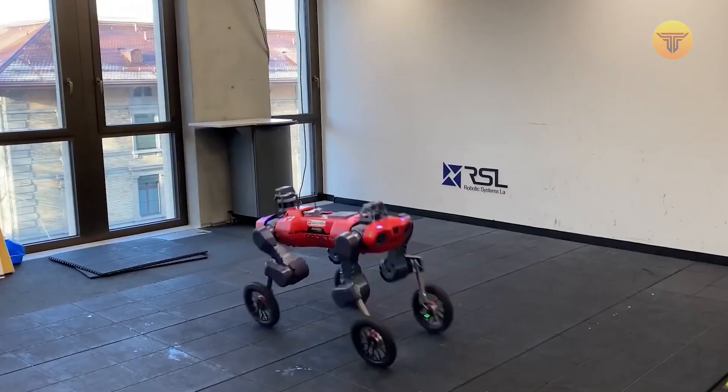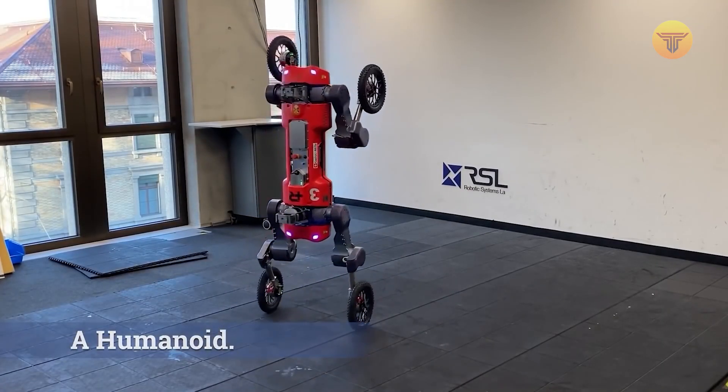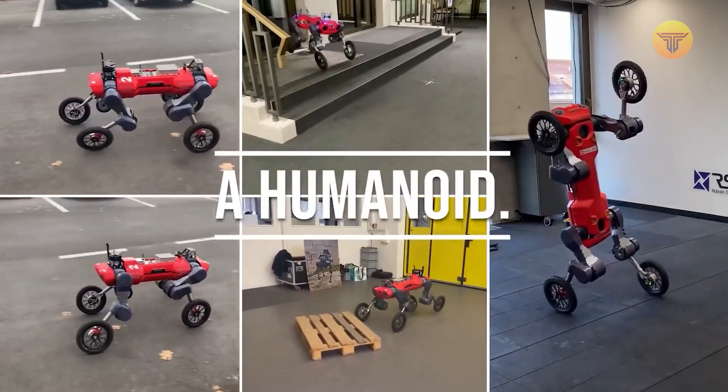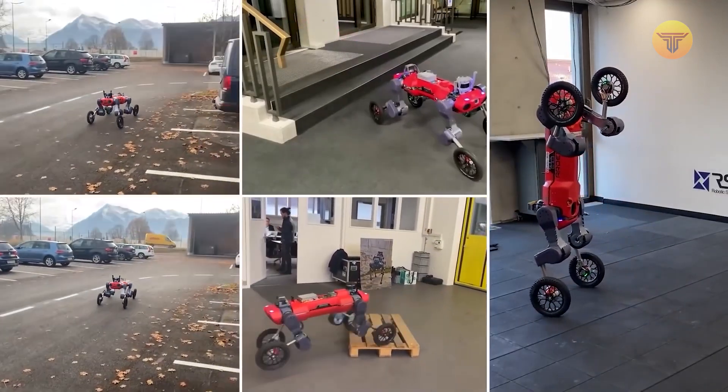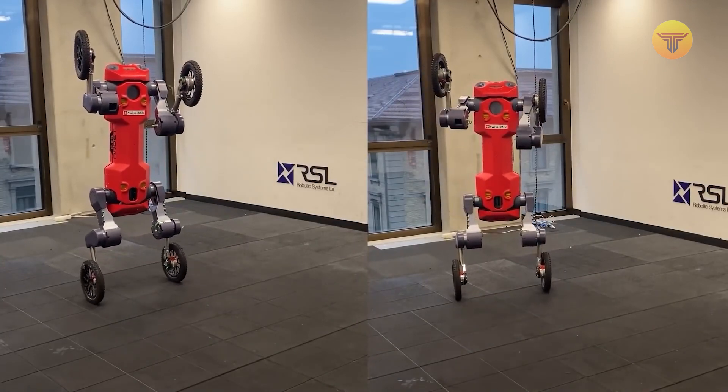According to the latest information, engineers recently taught the robot to stand on its rear wheels. This version of the robot will later be used in delivery — thanks to this design, it'll be able to pick up packages from customers and then put them in its cargo compartment.